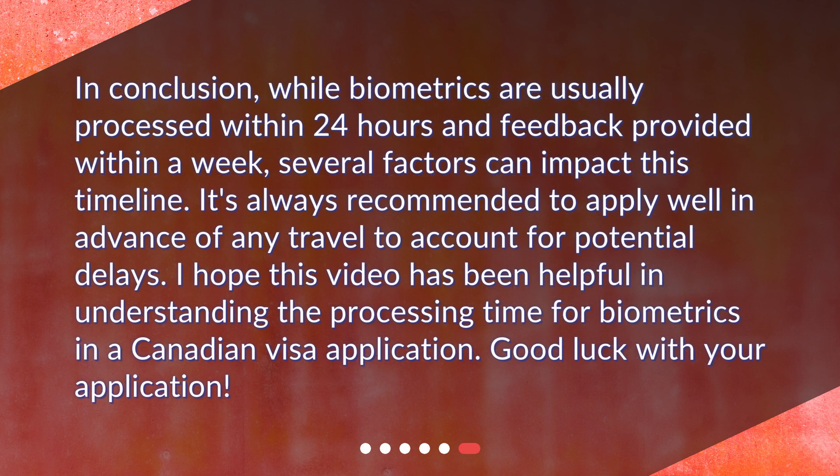In conclusion, while biometrics are usually processed within 24 hours and feedback provided within a week, several factors can impact this timeline. It's always recommended to apply well in advance of any travel to account for potential delays. I hope this video has been helpful in understanding the processing time for biometrics in a Canadian visa application. Good luck with your application!